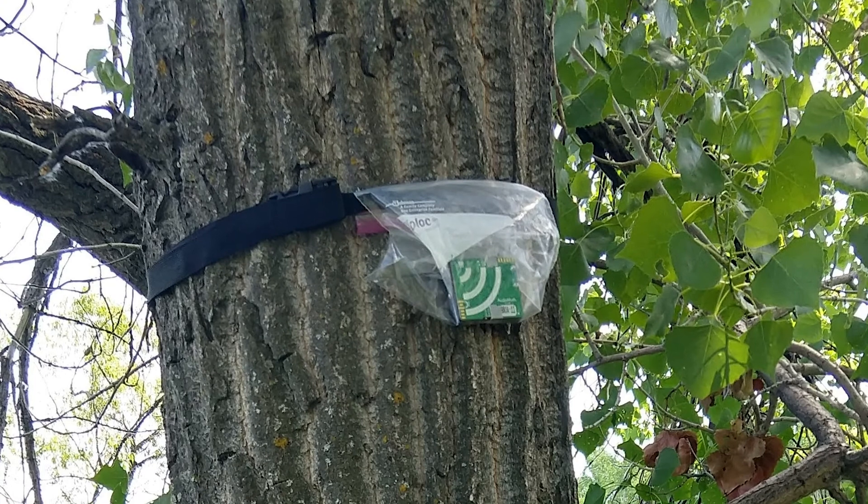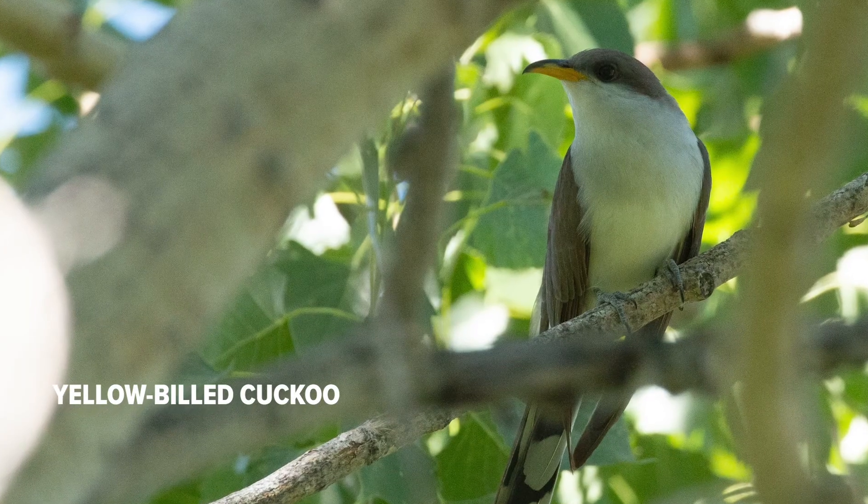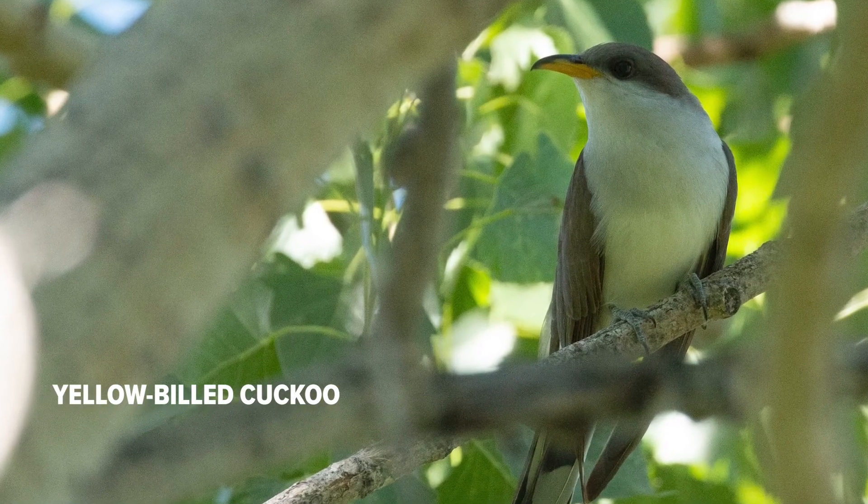Hey everybody, my name is Andy Boyce. This is Janet Freeman and Andrew Dreeland. We work for the Smithsonian Conservation Biology Institute out here in eastern Montana and we are collecting what are called AudioMoths — little remote circuit boards with a memory stick and a microphone attached — and we've placed these out here to survey for black-billed and yellow-billed cuckoos.